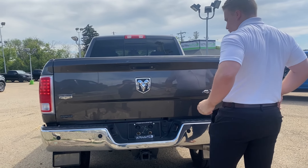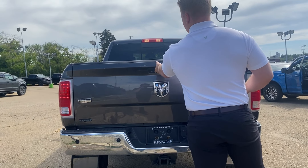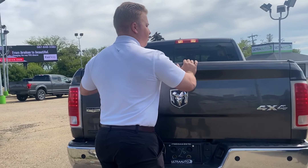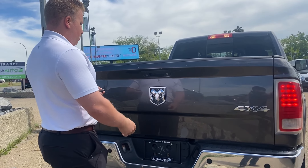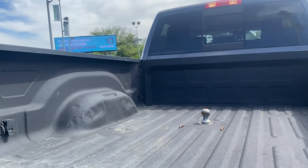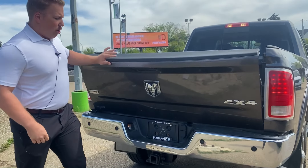Let's open it up here. Check it out — bedlined box. Box line bed, Class 5 hitch. Super sharp truck. You got the ball in there, ready to go.